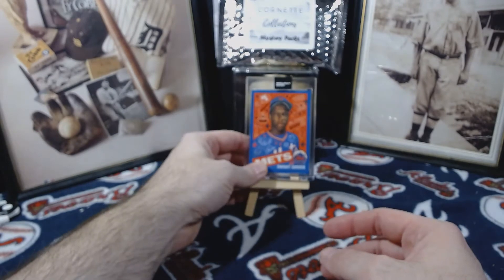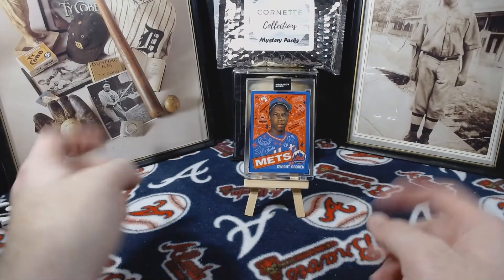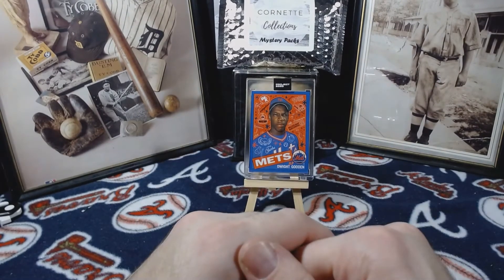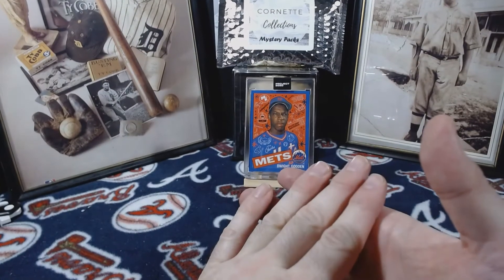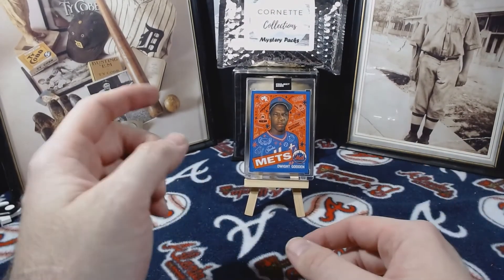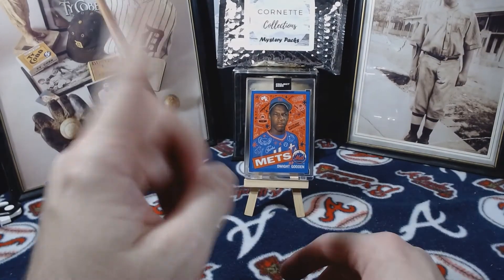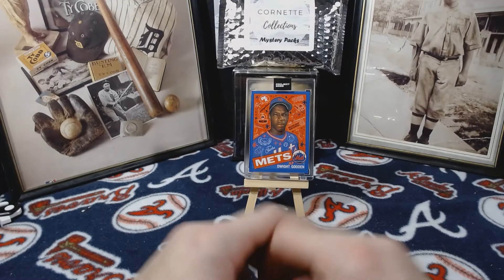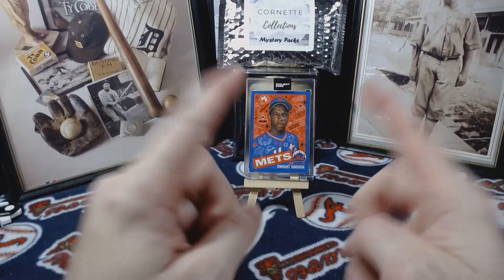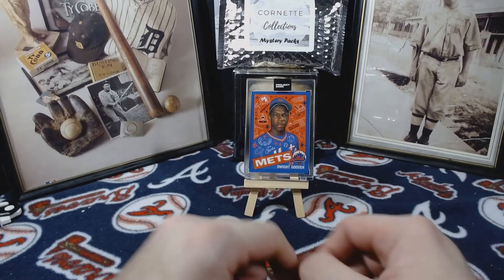Alright guys, I'm getting ready to head out. Don't forget about my mystery packs back in the background — they are $15 per pack and that does include shipping. You get to tell me what your favorite team is and I'll set up a special pack: 30 cards, and it does include a hit — whether it's a numbered card, autograph, or relic. There are also some unopened packs as well, just a variety of things. Hit me up via email — it'll be in the description down below.